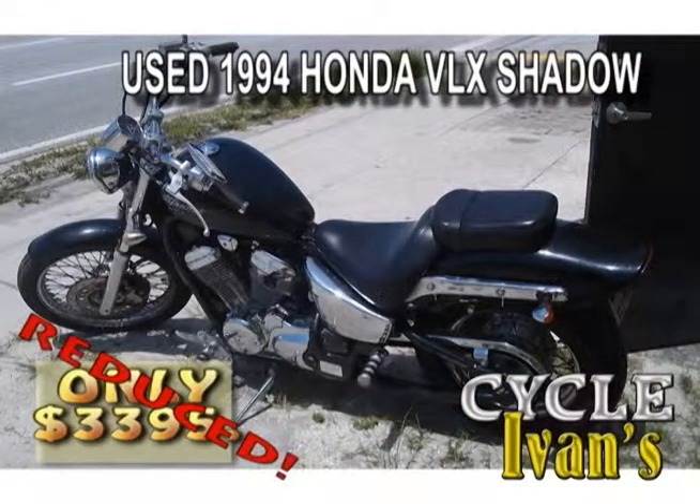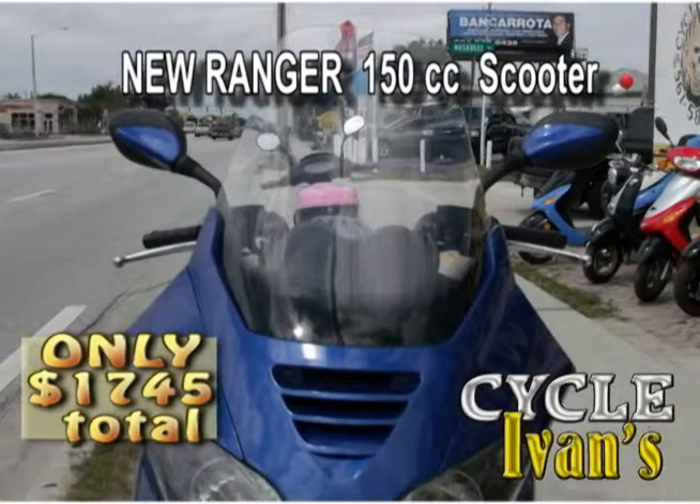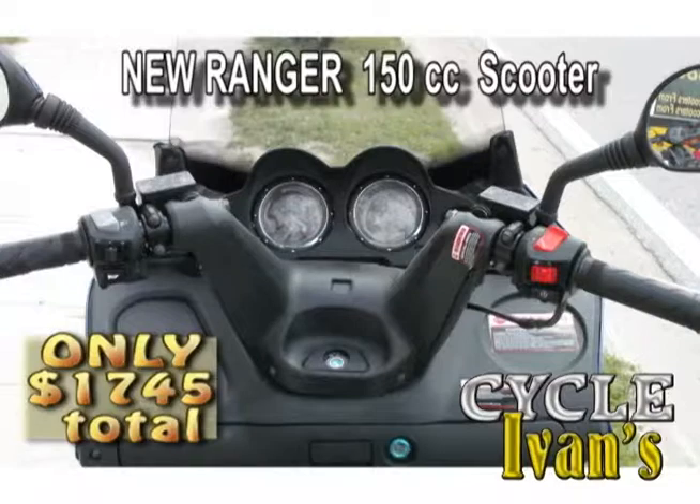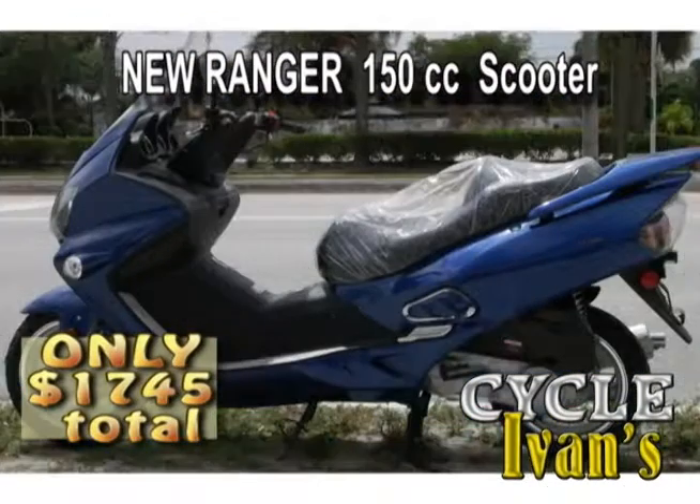Here's a 1994 Honda VLX Shadow — ride around town in style. This will go quick so call Cycle Ivan's right now and ask about this Honda Shadow. There's also a 150cc Ranger model — you can pick it up in blue right now for $1,745 with tax, tag, and title included.